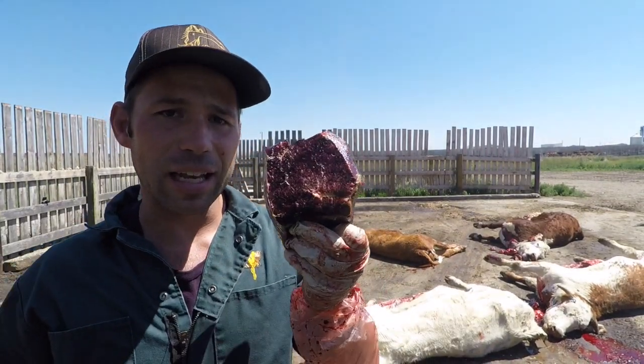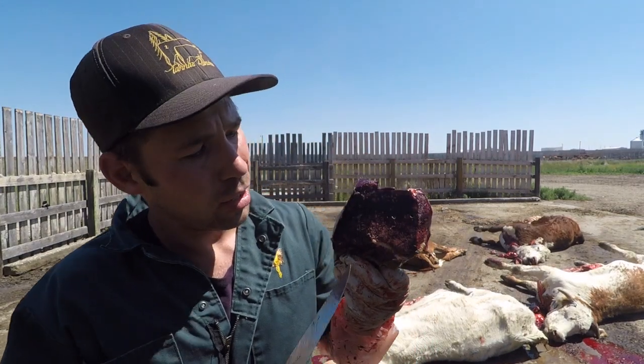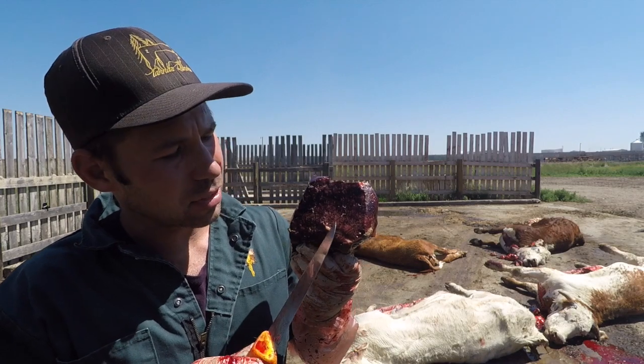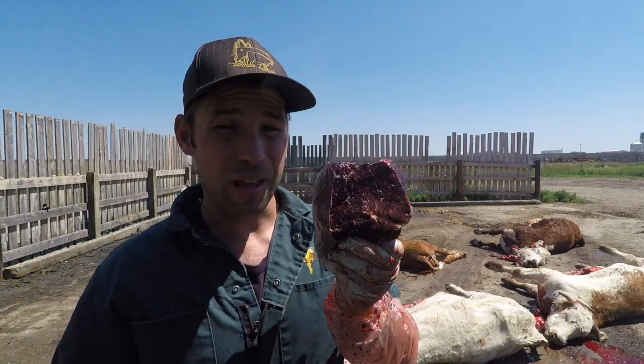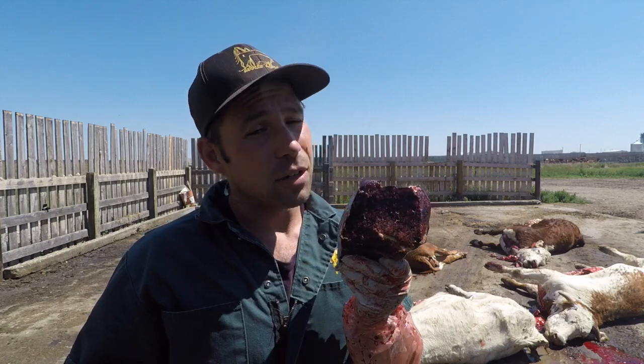So this is a nutmeg liver. We see this secondary to congestive heart failure, so we have a backing up of blood. We have these tan regions — those are the hepatocytes dying, the liver cells dying and turning fibrosed with scar tissue. The dark red is congestion because of that backing up of blood, so it's called chronic passive congestion, or they call it nutmeg liver because it looks like a nutmeg.